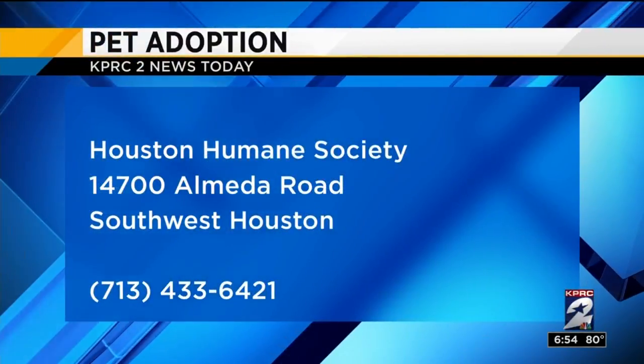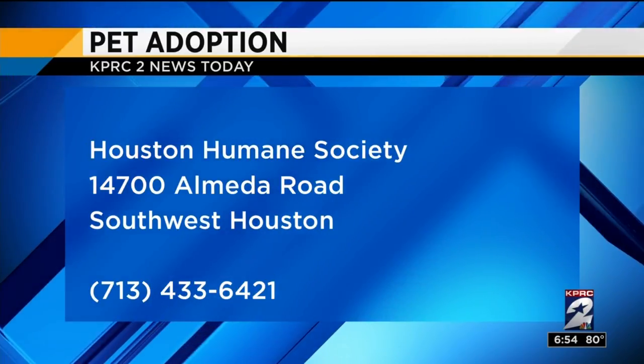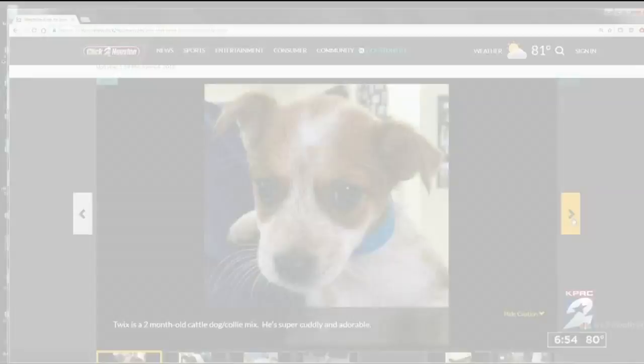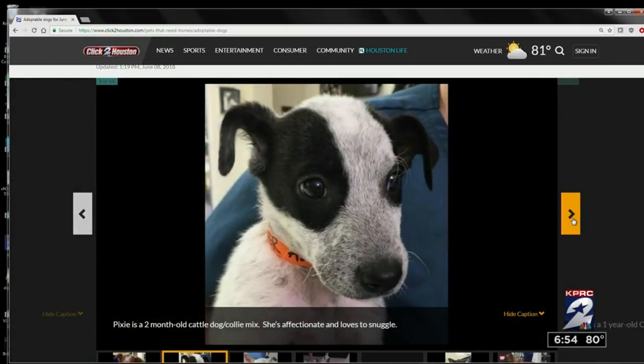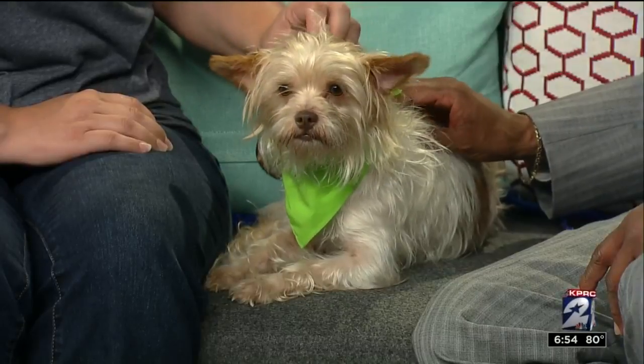Casey's ready for you today. Go by the Houston Humane Society from 11 to 5:30 at 14700 Almeda Road in Southwest Houston. You can also see animals in need of a family — go to our adopt-a-pet section on ClickToHouston.com, it's under the consumer tab. We'll be back after this.